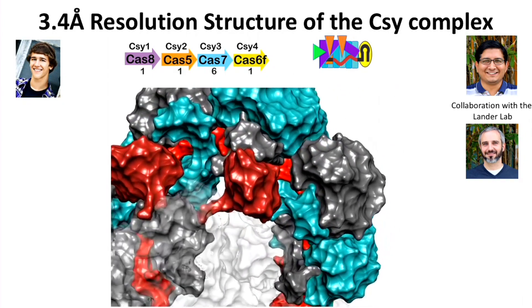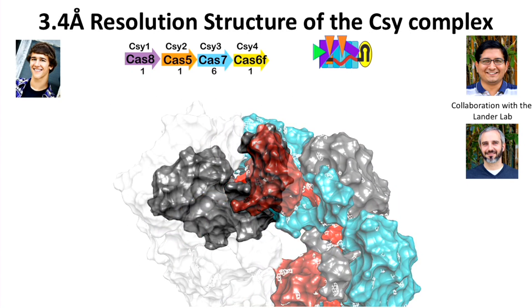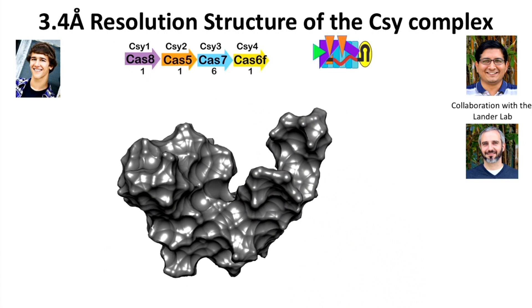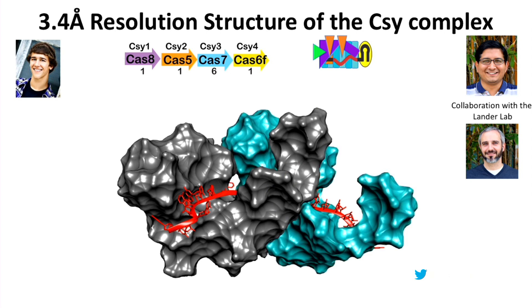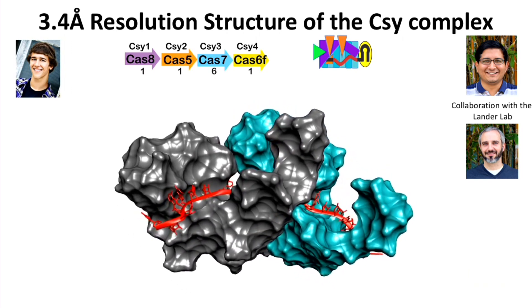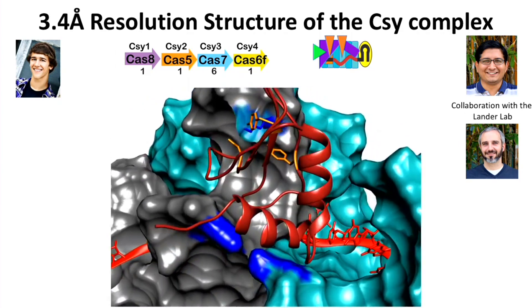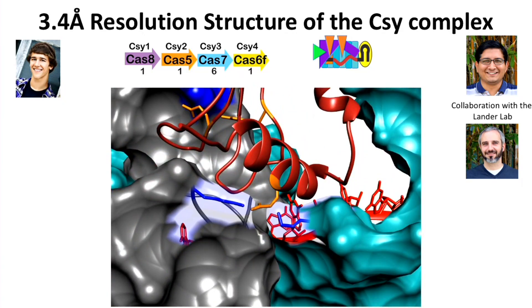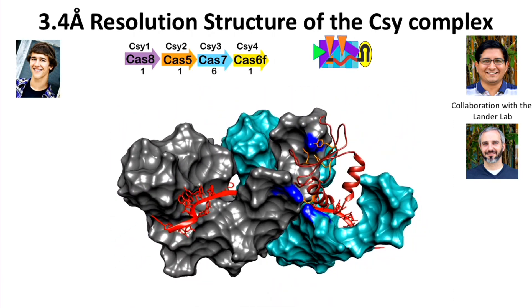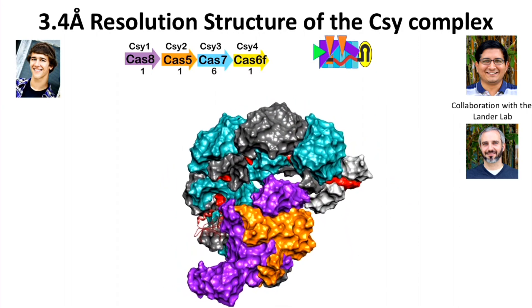The backbone of this complex is a helical hexamer of six Cas7 subunits, each shaped like a right hand with fingers, palm, and thumb. The palm orders the RNA into pseudo-A-form configuration; the thumb folds over the RNA, completely blocking one nucleobase that doesn't participate in recognition. ACRF1 settles into the wedge between the fingers and thumb, preventing access to the CRISPR RNA guide and blocking DNA binding.